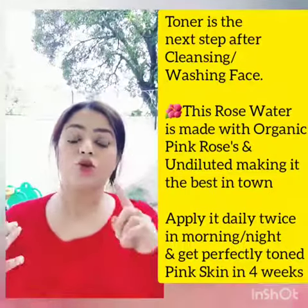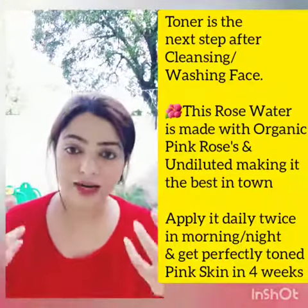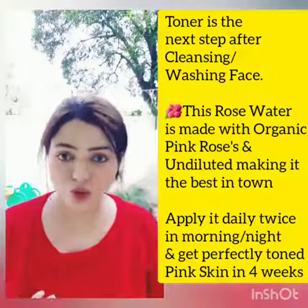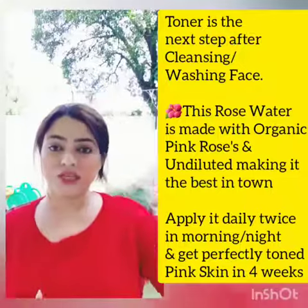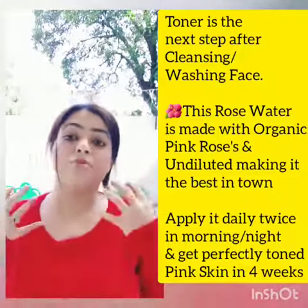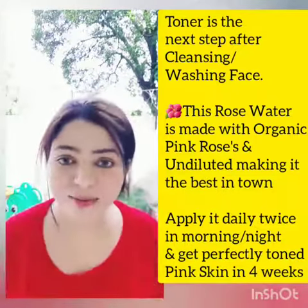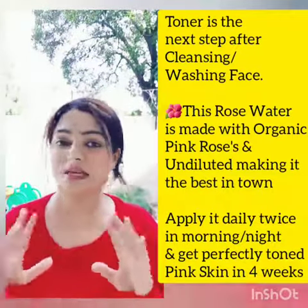If you are working, then you spray it in the morning and night. There is 200 ml of rose water that lasts around 3 months.